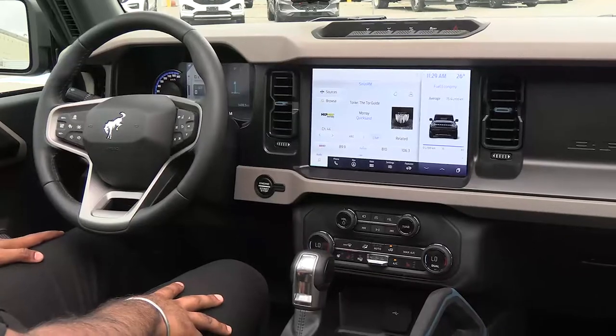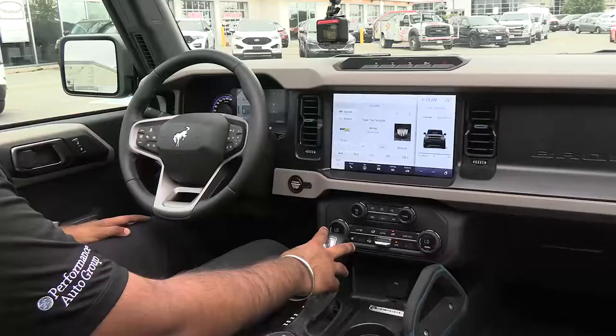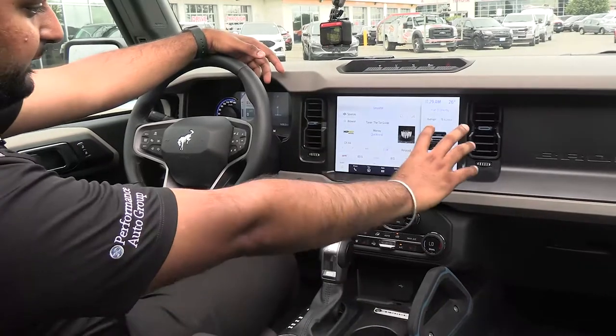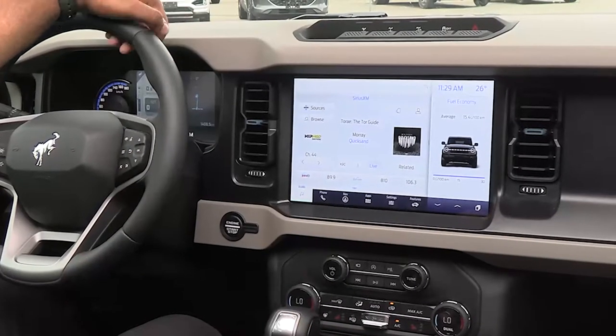Here in the interior of the new Ford Bronco, the Bronco can also be optioned with the 12-inch screen — standard is 8 inches. What we have here is the 12-inch, and as you can see it has a split view. Both screens are powered by SYNC 4.